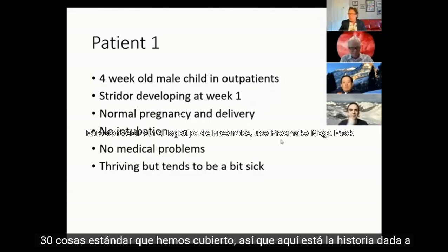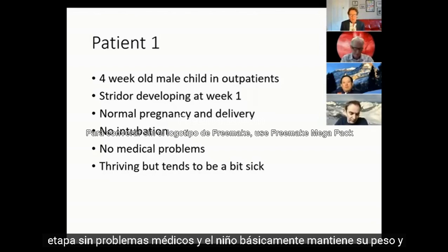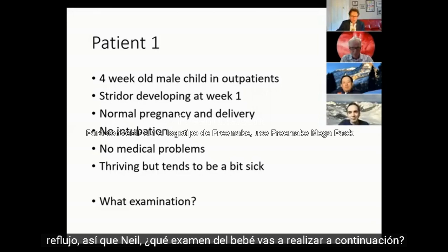Here is the history given: normal pregnancy, absolutely no problems, wasn't intubated at any stage, no medical problems. The child's basically maintaining weight and growth velocity, but tends to throw up a lot. Mum says she thinks it's got reflux. So Neil, what examination of the baby are you going to undertake next?